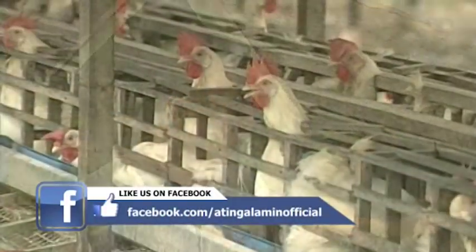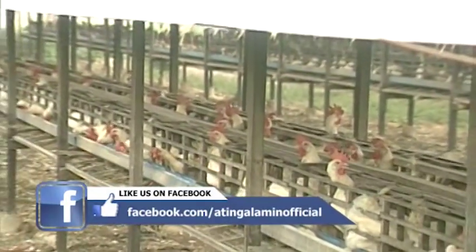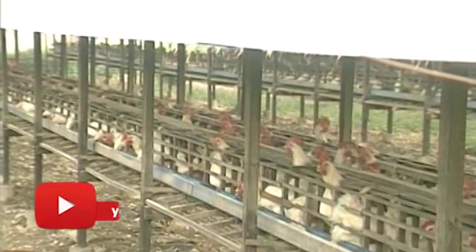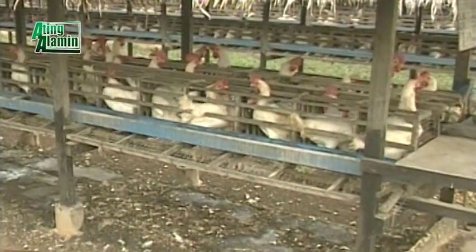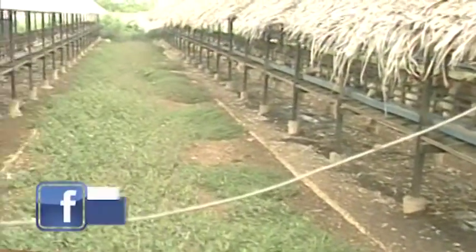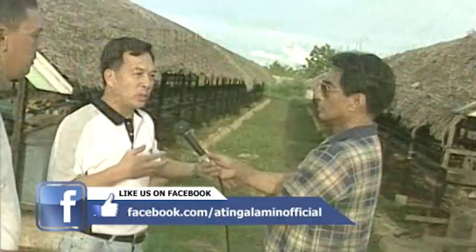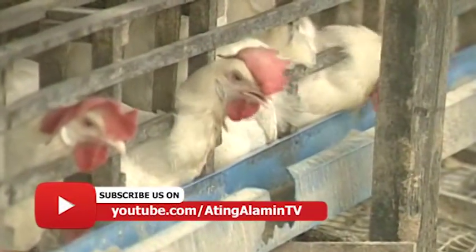This is the ideal housing that we prefer to be constructed in Bantayan. First, it has a distance from the ground to avoid ammonia. The measurement is exact from the ground. It also has distance between houses for ventilation — circulation of air. We try to have proper ventilation for the birds so that they can have proper and maximum production efficiency.